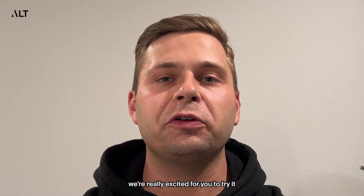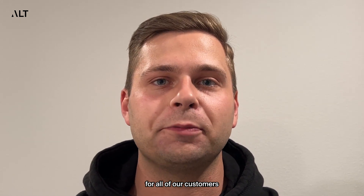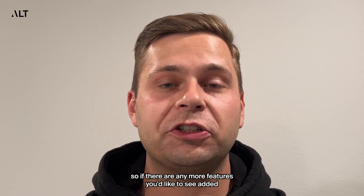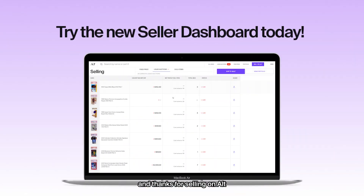We're really excited for you to try it. Alt is committed to providing the best experience possible for all of our customers. So if there are any more features you'd like to see added, please contact me or the support team. Thank you for selling on Alt.